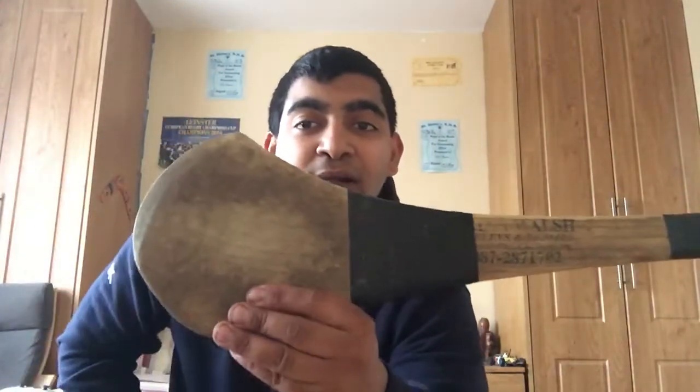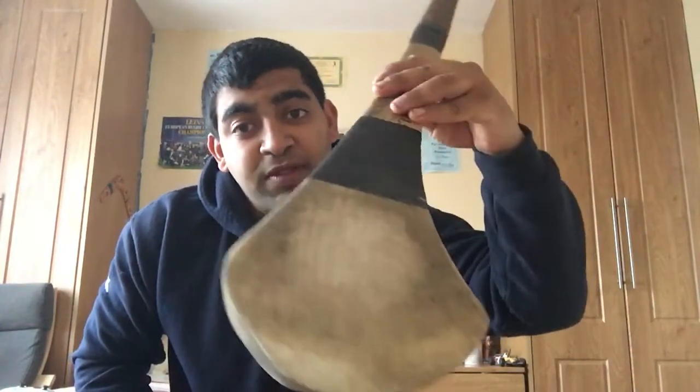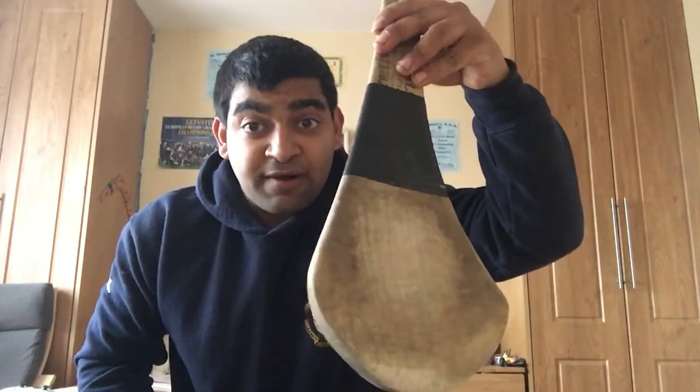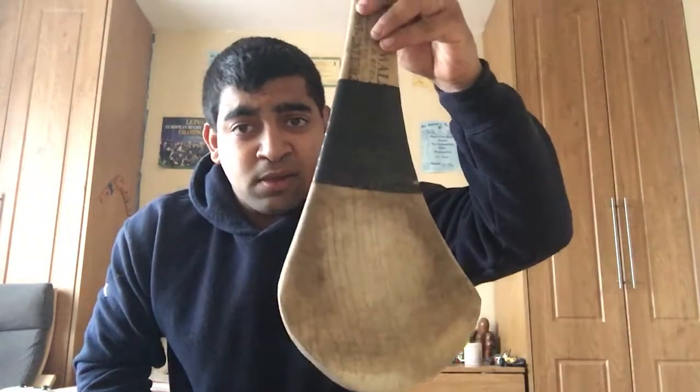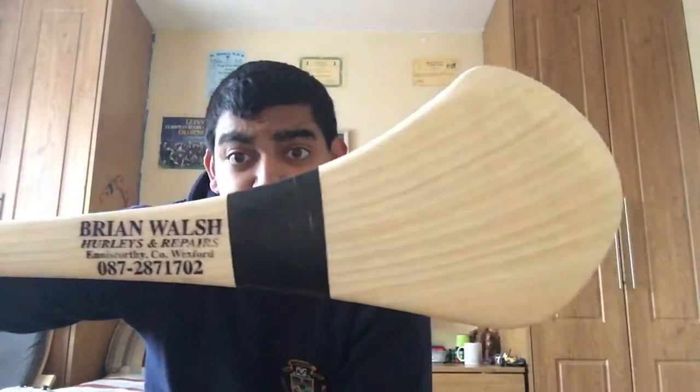This is my current one there - I used it very well. Look at the boss on it there with the hurl, look at the body on that - fantastic. And now here's my new one - beautiful grain, beautiful grain. Munchy job! Can't wait to use this now for the full-on hurling season.